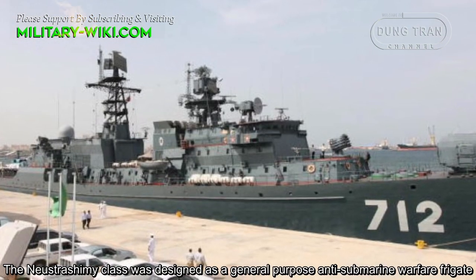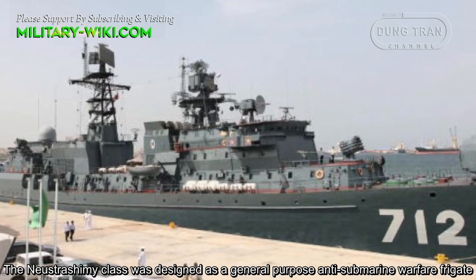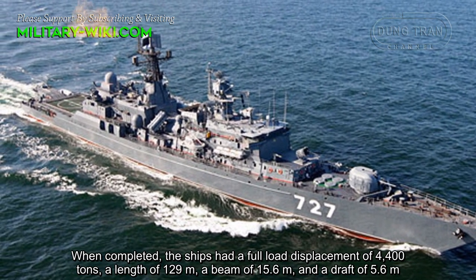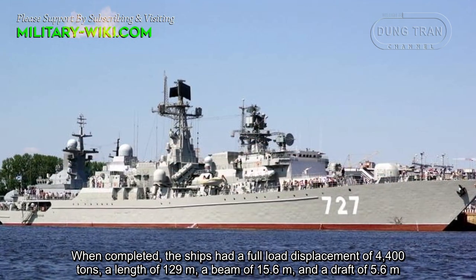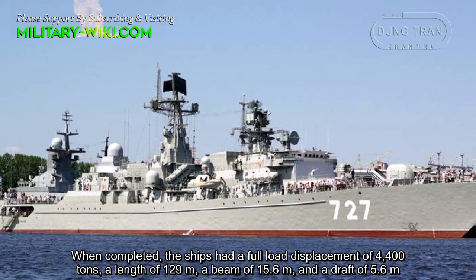The Neustrashimy-class was designed as a general-purpose anti-submarine warfare frigate. When completed, the ships had a full displacement of 4,400 tons, a length of 129 meters, a beam of 15.6 meters, and a draft of 5.6 meters.